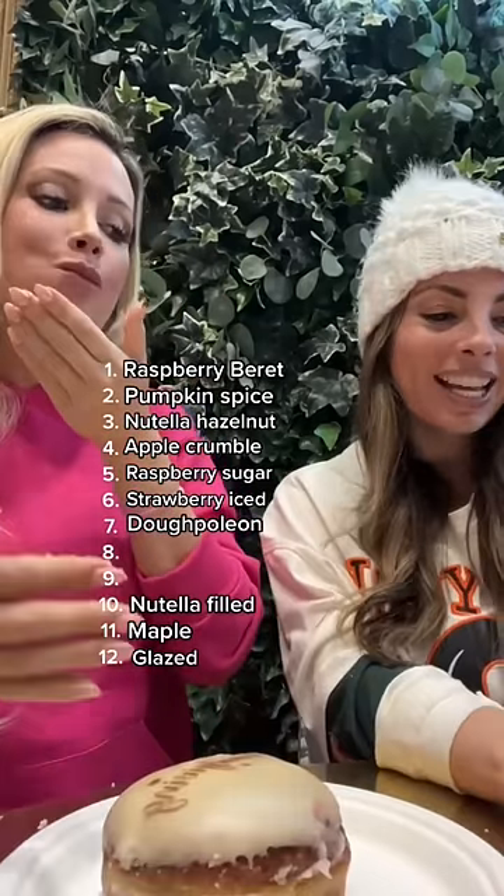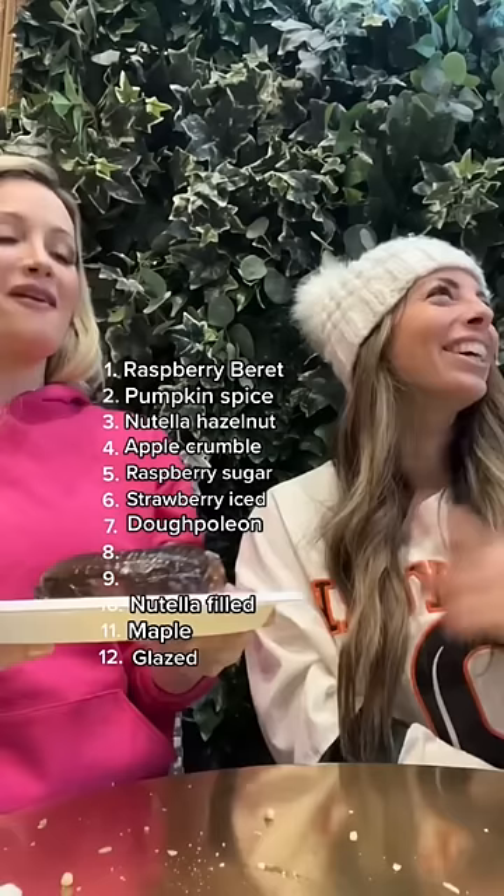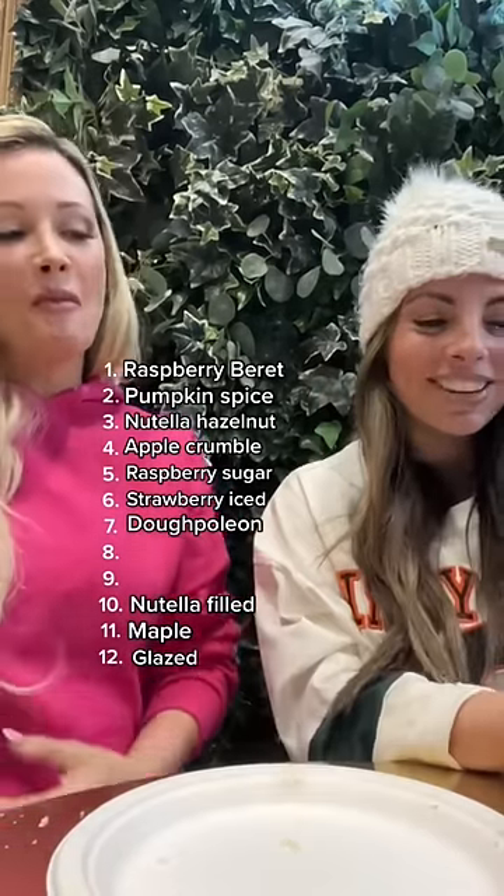Classic Nutella filled came in at number 10. Next up, Chocolate Salted Caramel — she thinks it's spicy. Maybe the salt? That's actually my number 12. You can't bump it though. This one goes to number nine.